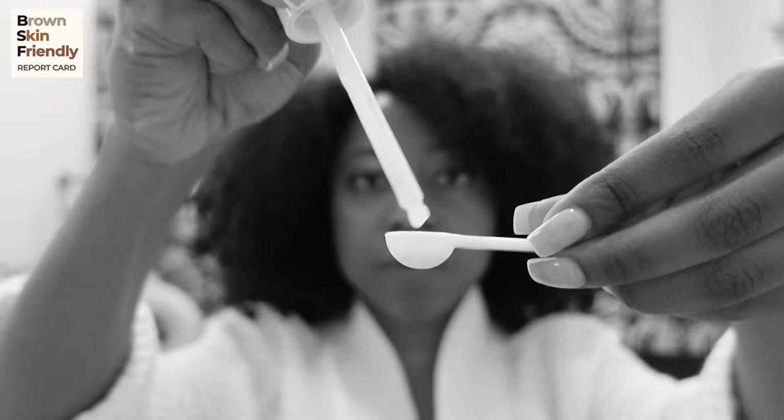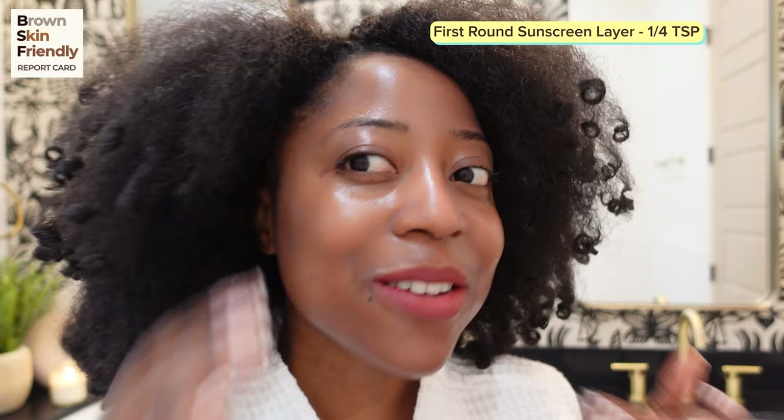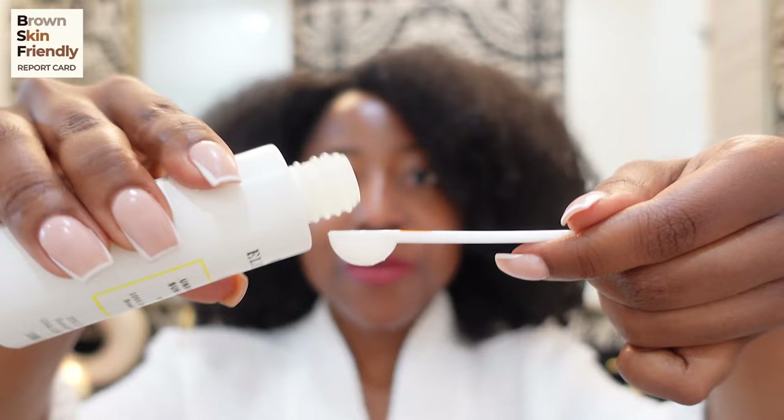It goes on feeling greasy and oily, but as you keep on rubbing it into skin that Crisco-like feeling starts going away. Don't forget the neck! This is the first quarter teaspoon — I think it's blending super well on skin. If you have oily skin, this might make it a lot shinier, but my experience using this sunscreen lets me know that kind of goes away with time.